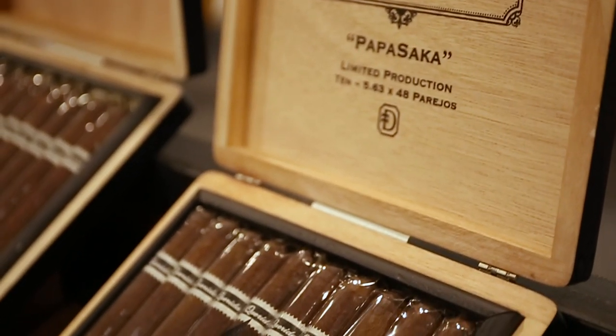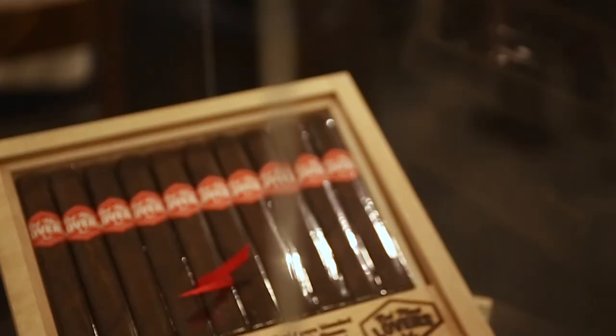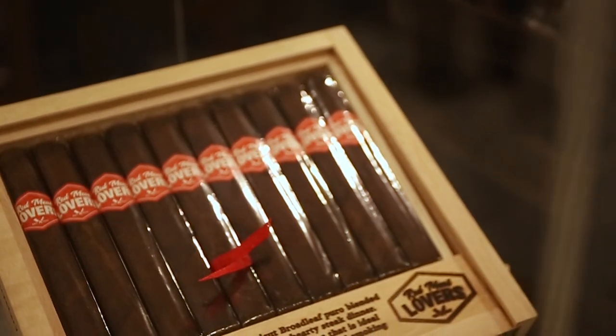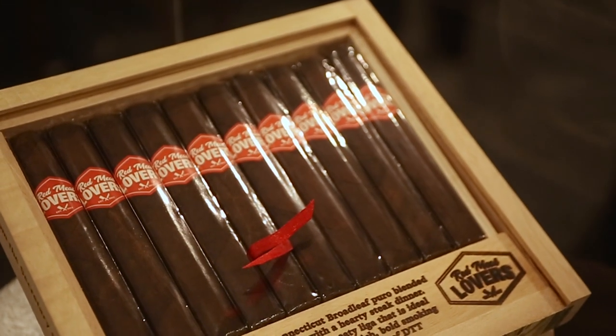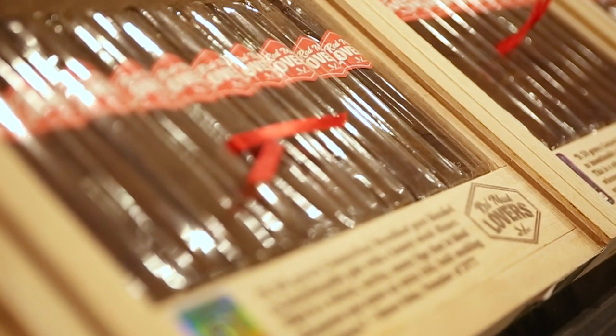When you first walked in, one of the first people we talked to was Dunbarton Tobacco and Trust. They have a family-style table running down the center of their booth, surrounded by Steve Saka's blends and cigars on either side. A lot of cool projects coming out with Dunbarton, such as the Red Meat Lovers — an awesome San Andreas line. It existed before as an exclusive and is now released to other retailers.